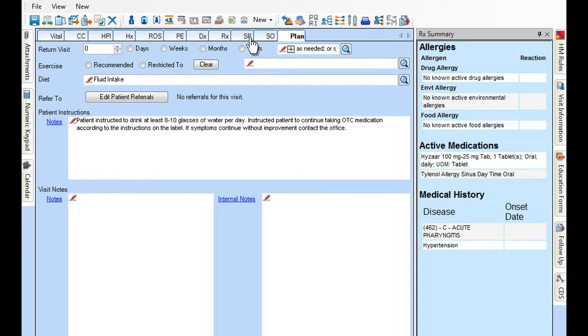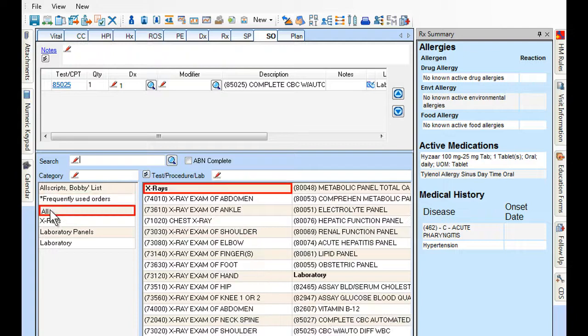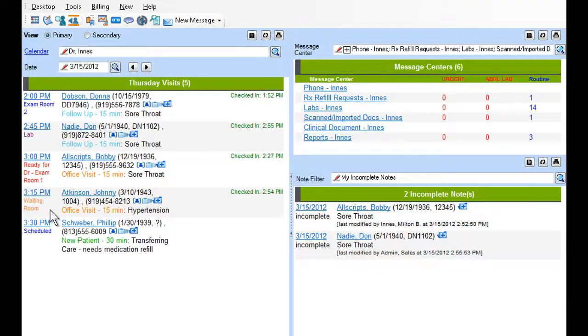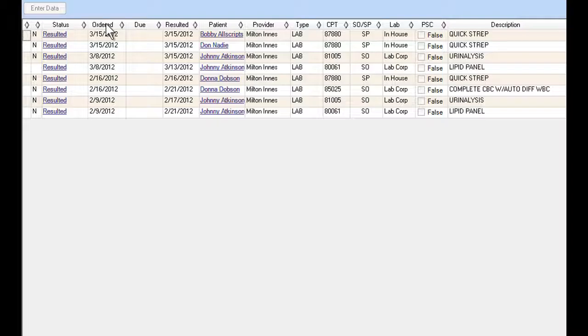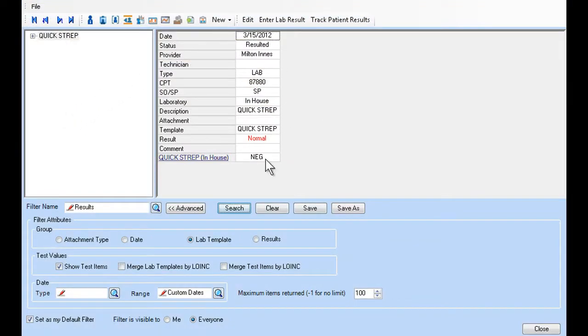Easily select commonly ordered tests or order multiple tests from your frequently used list. As an added benefit, incoming results are systematically tracked and automatically attached to the patient record.